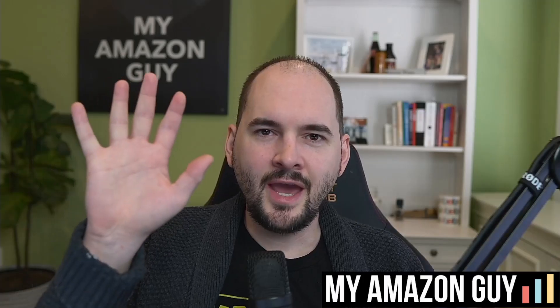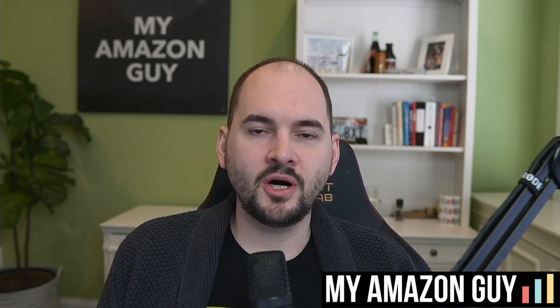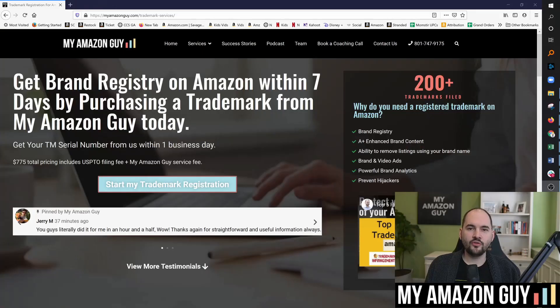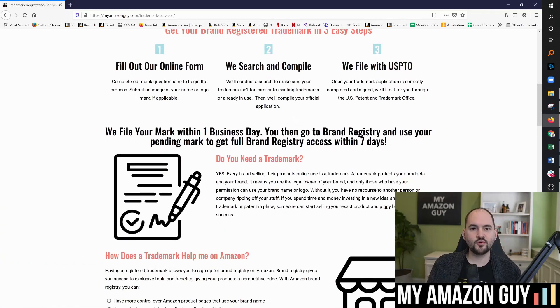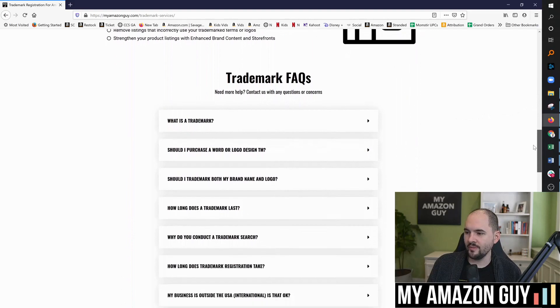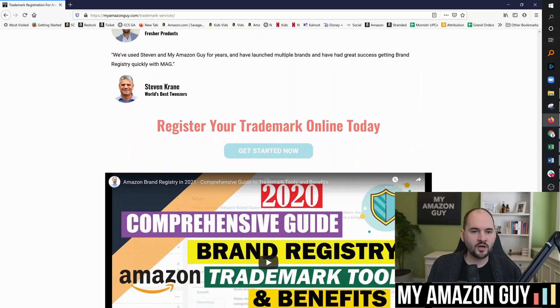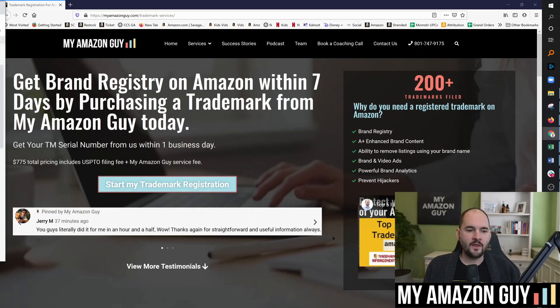Number five: brand registry issues. I have done dozens and dozens of videos on anything related to brand registry. We have become experts on brand registry and trademarks because of just the sheer volume of need out there right now. If you need a trademark — whether for a new brand or your first brand — you can file a trademark with My Amazon Guy in under seven days and complete your entire brand registry. We have filed more than 200 trademarks. We have a giant FAQ section you can check out for free, and if you want to order a trademark from us, the cost is $775.